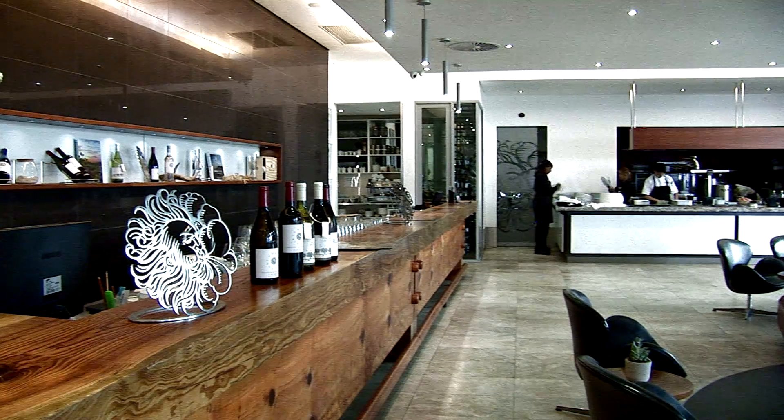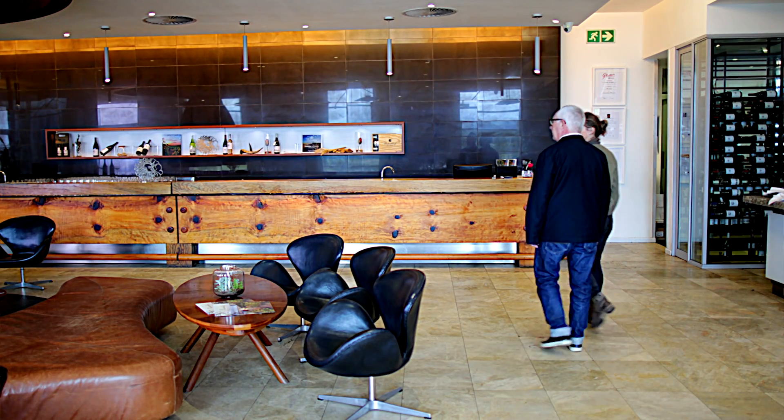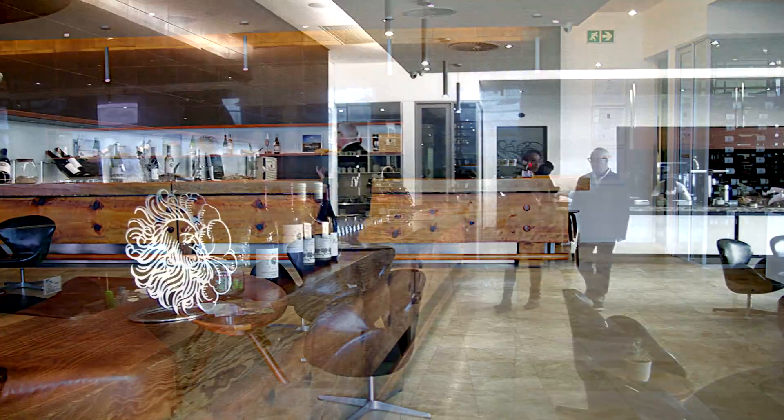At Waterkloof, this is our tasting lounge, where guests are able to come and enjoy the wines, see the kitchen working, see the cellar working, and have the full Waterkloof experience.